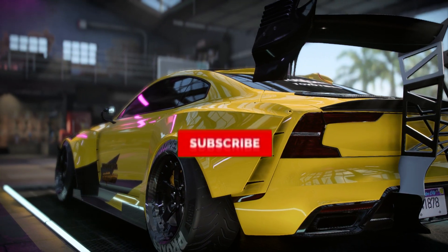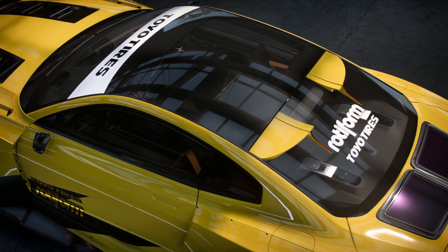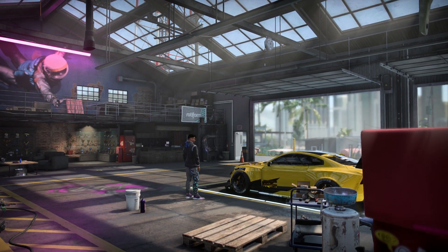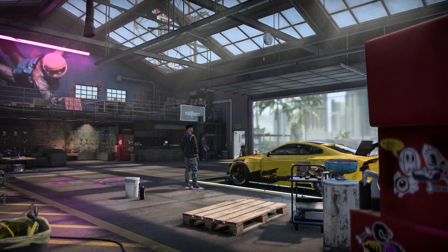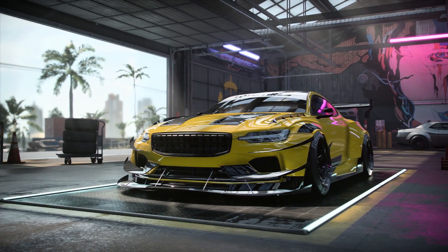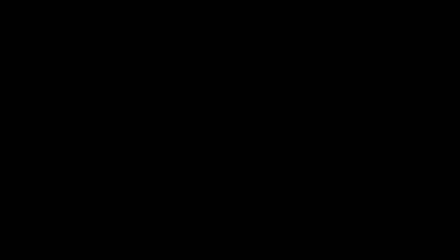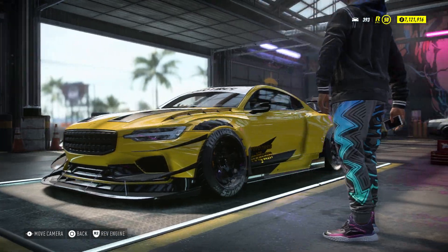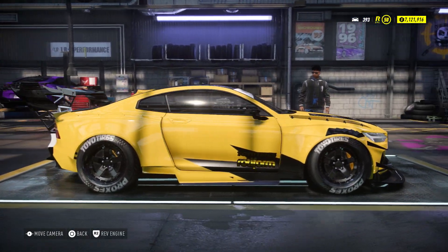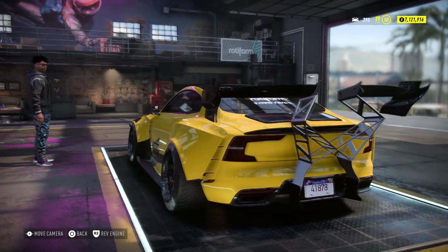Recently, Need for Speed Heat has received an update — I wouldn't necessarily say it was a small content update. It actually fixed some of the core problems with the game, added wheel support for things like a Logitech steering wheel, some extra details, and fixed some bug issues. But there's a certain part of that 'Under the Hood' update we received about a week ago that I'm also going to explain in this video.